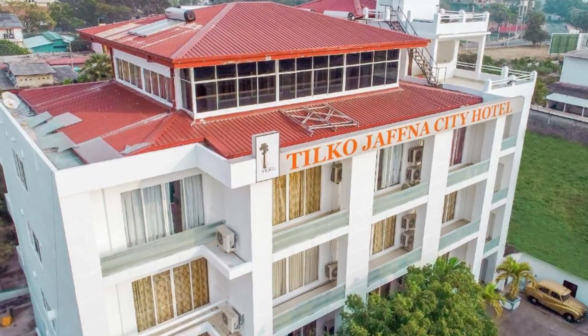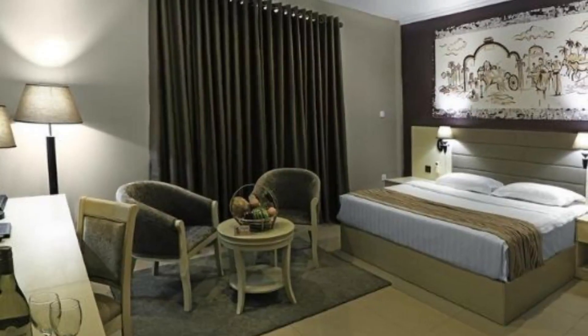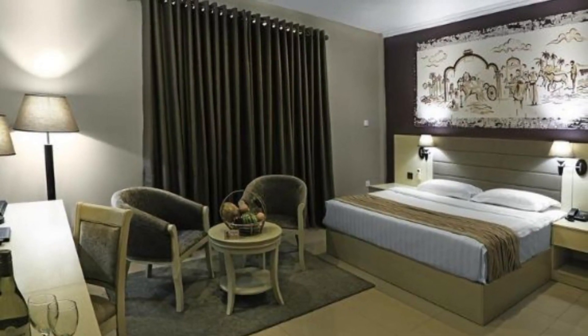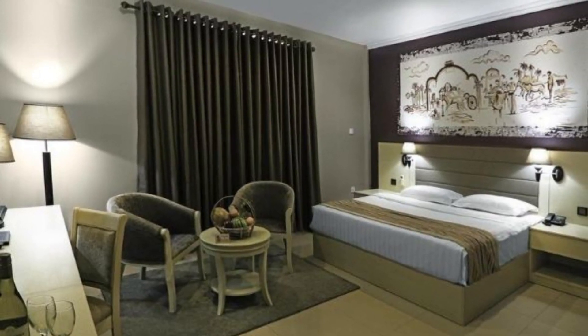Number seven: Tilco Jaffna City Hotel. Tilco Jaffna City Hotel is a three-star hotel located in the city center of Jaffna. Hotel rooms provide a private balcony with beautiful views of Jaffna city, along with a flat screen cable TV, air conditioning, and attached bathrooms.